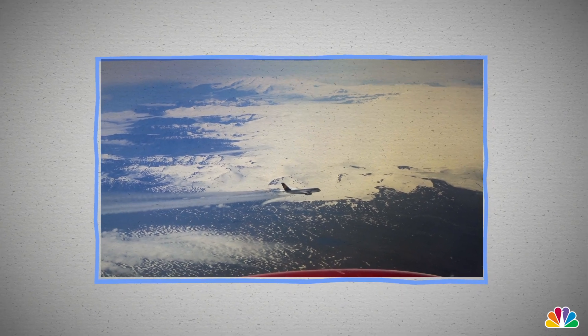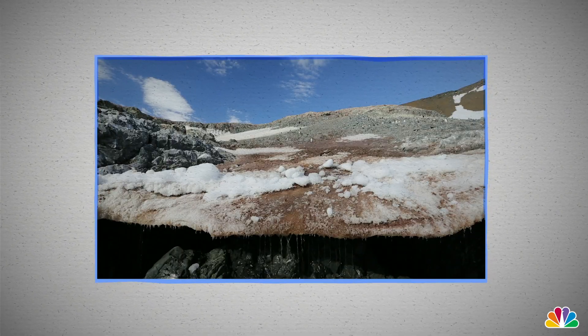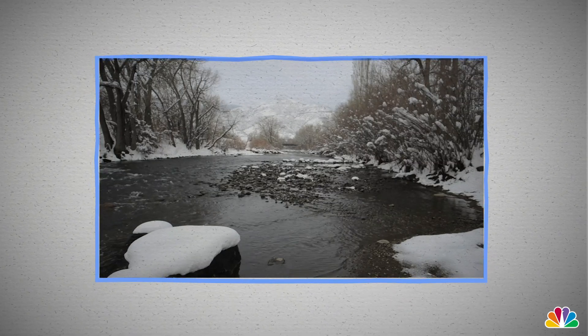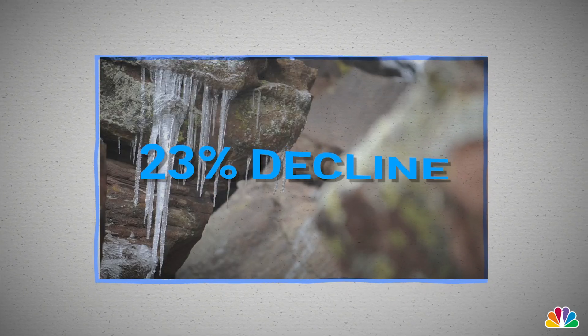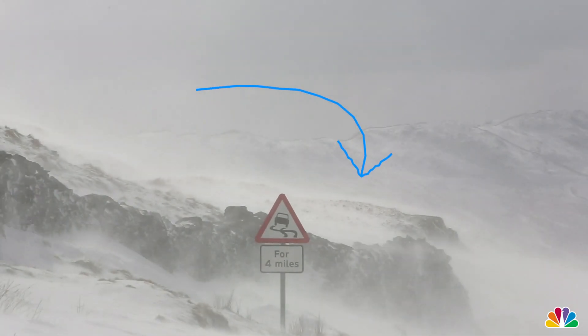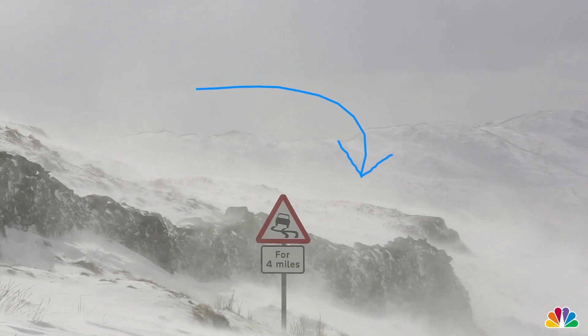But as climate change warms temperatures around the world, some snowpack sites are shrinking. Since 1955, on average, snowpack sites on the west coast have seen a 23% decline. And it's not just global warming — strong winds can also reduce the snowpack size.